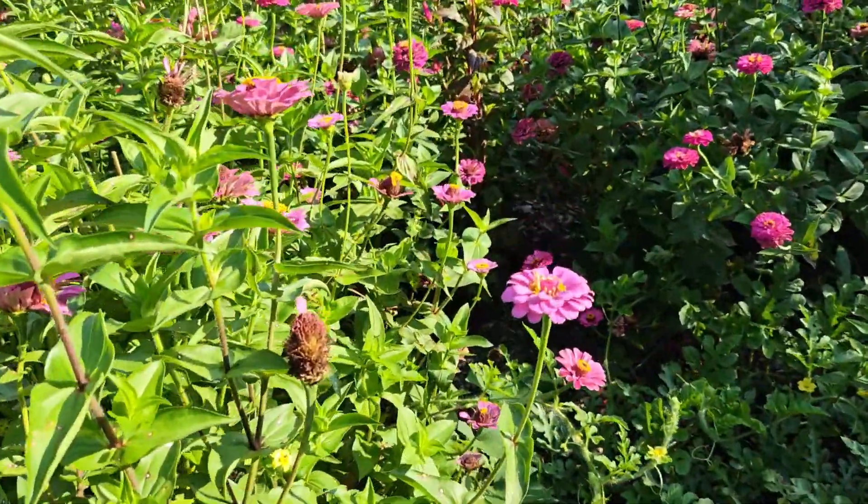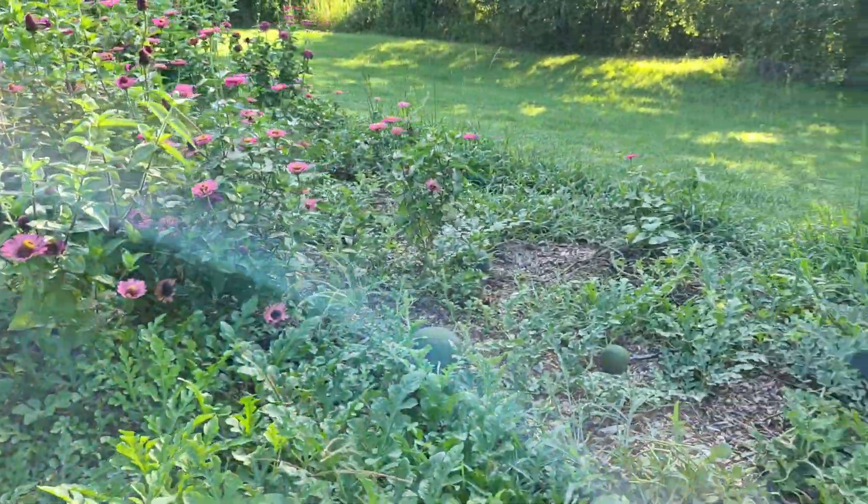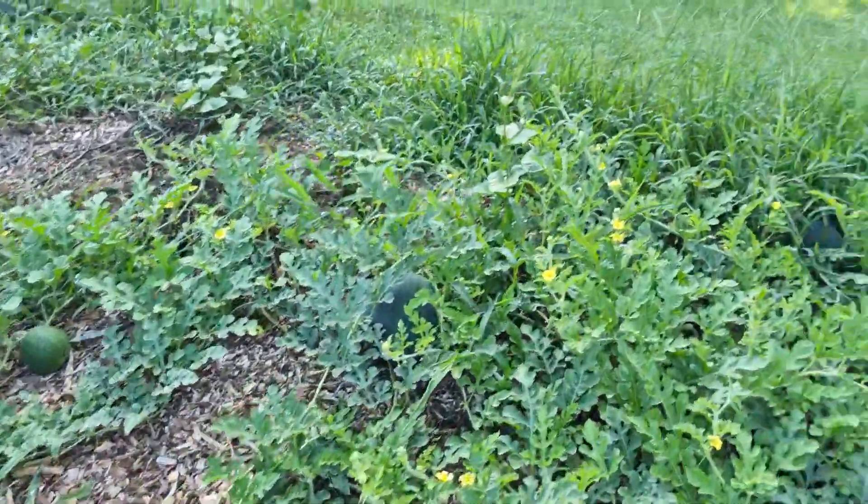I pulled some onions from over there earlier this week — they were ready. We pulled a 40-pound watermelon out of here this week; it was a volunteer. Forty pounds of watermelon and we're still eating it a week later.